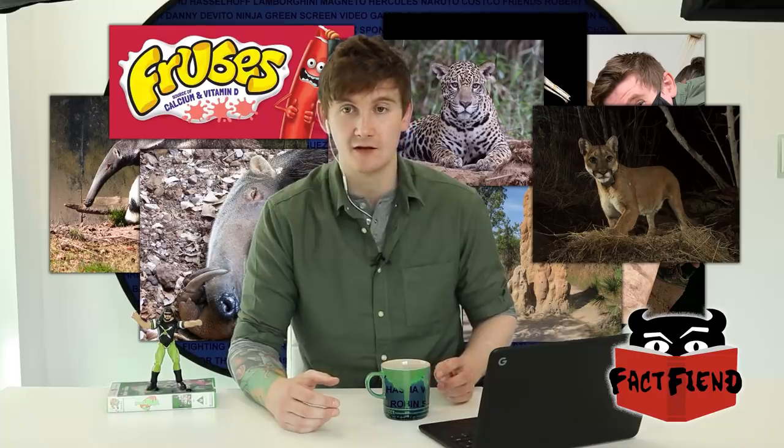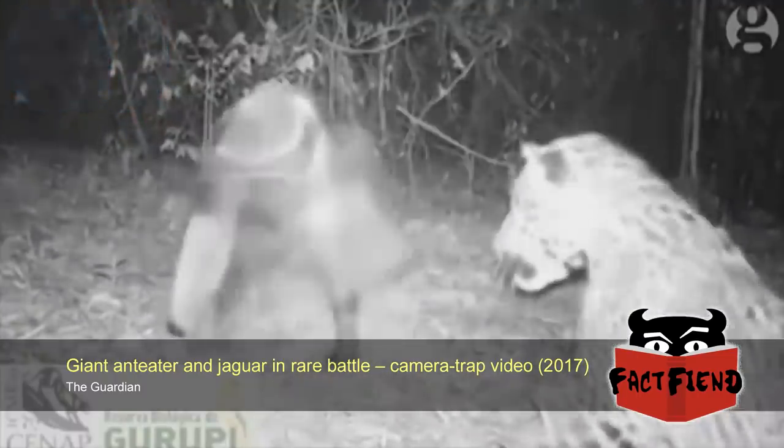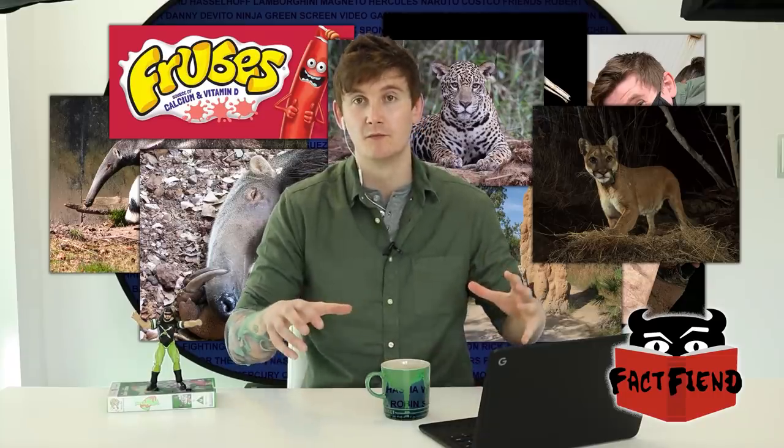To bring it back to jaguars: there is only one real known video example of an anteater squaring off with a jaguar, and we don't know what happened. But you just see the anteater stand up and swing — it just starts swinging on this jaguar, and the jaguar backs up. Do not mess with the anteater. They'll get you.